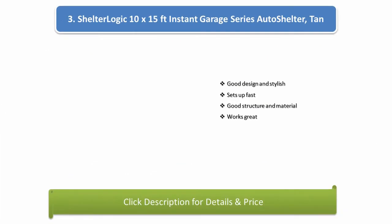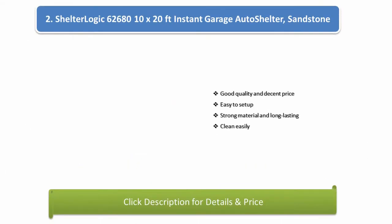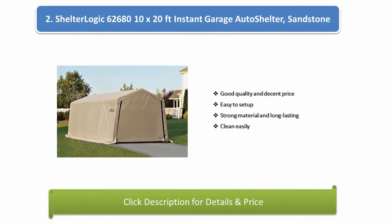Number 3: Shelter Logic 10 by 15 feet Instant Garage Series Auto Shelter, tan. Good design and stylish, sets up fast, good structure and material, works great. Number 2: Shelter Logic 602680, 10 by 20 feet Instant Garage Auto Shelter, sandstone.